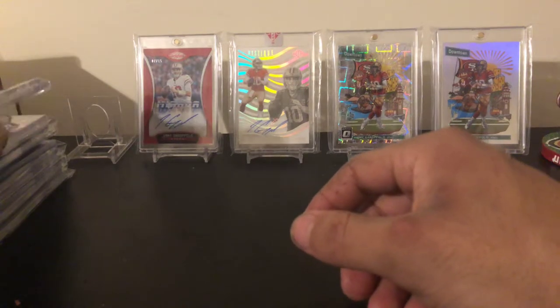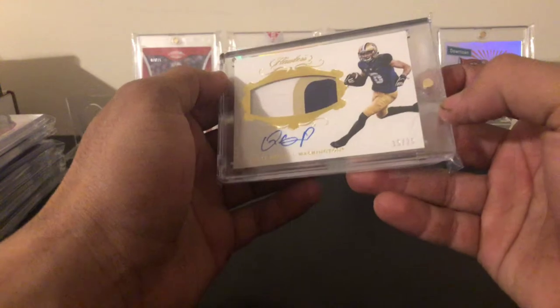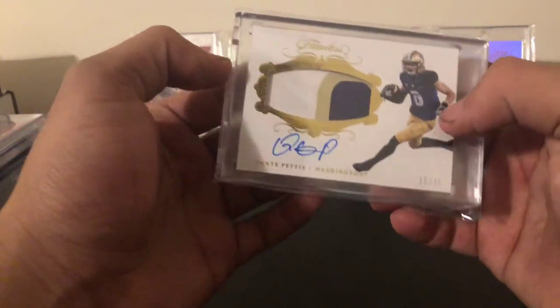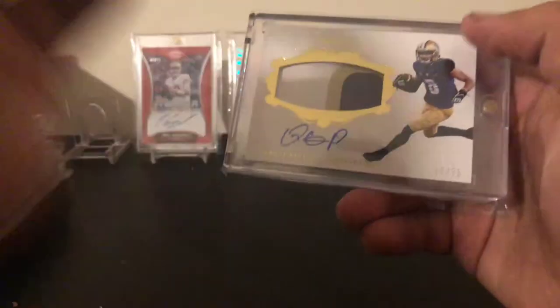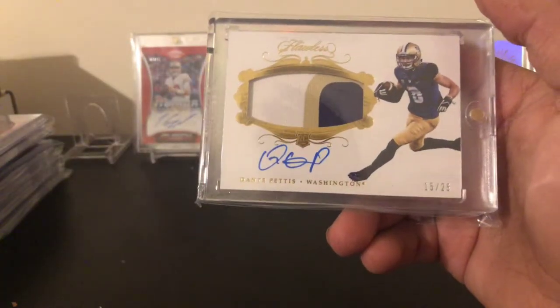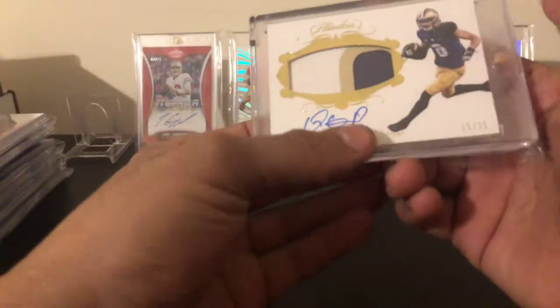Next one up is a Dante Pettis out of 25 from Flawless — on-card, three-colored patch of his college uniform. Still a nice high-end product, Flawless, and it's on card.